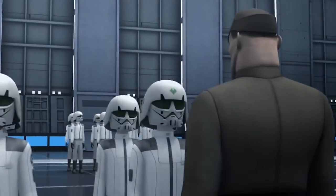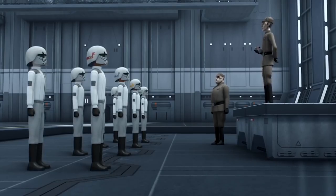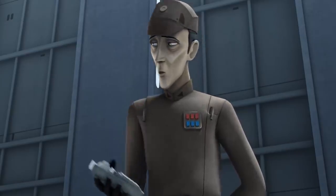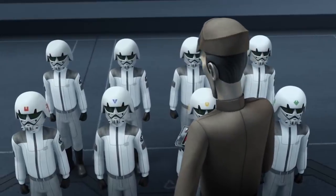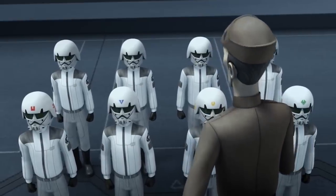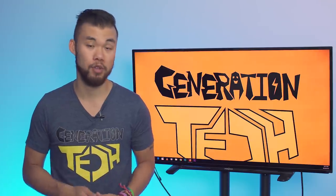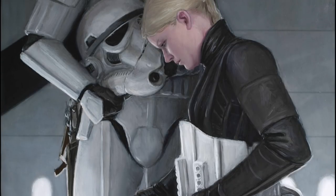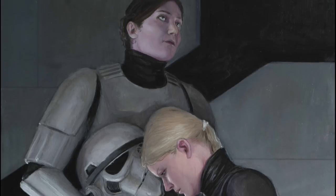Stormtrooper cadets had extremely structured training schedules including physical exercise and classes covering a wide curriculum — from Imperial propaganda and history to infantry tactics, vehicle operations, and identification. They also spent a lot of time in simulation training across different combat scenarios. Training heavily emphasized eliminating individuality and replacing it with conformity and obedience; cadets were referred to by operating numbers rather than names, an attempt to dehumanize them carried over from the clone trooper era. Although women had difficulty meeting physical standards, they did serve in the ranks and were placed in all-female units during training.